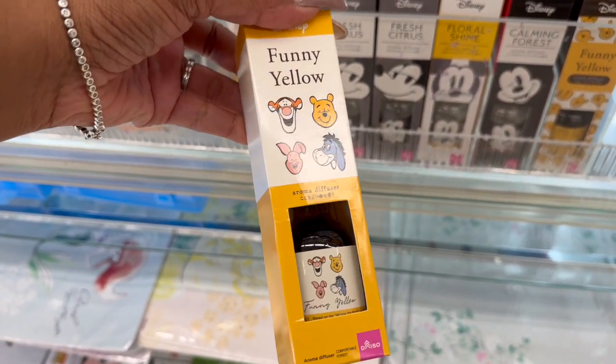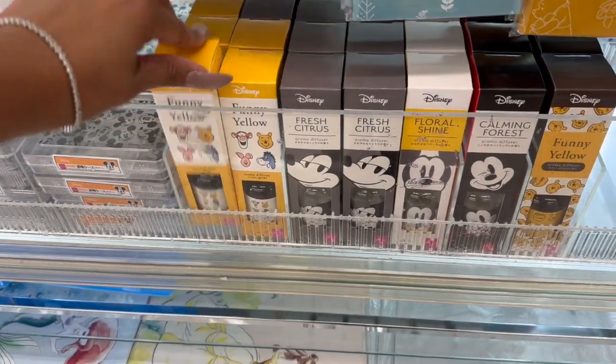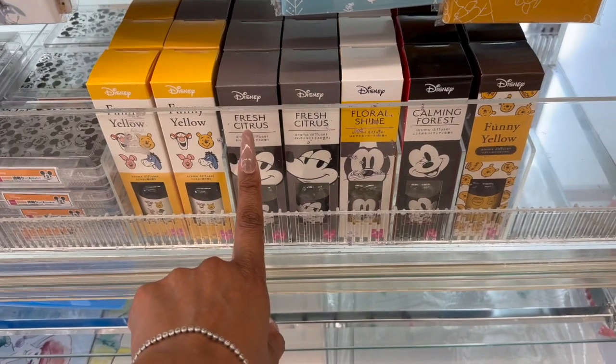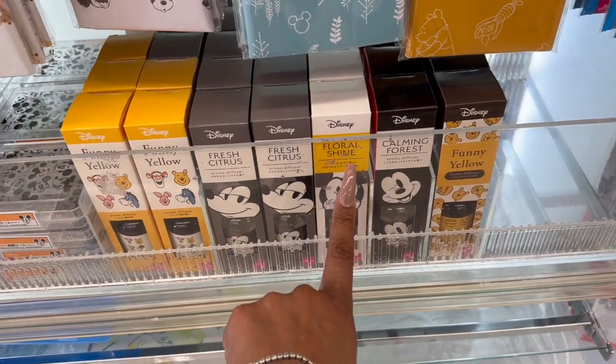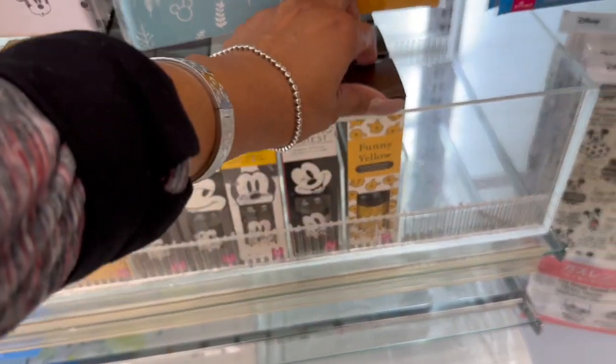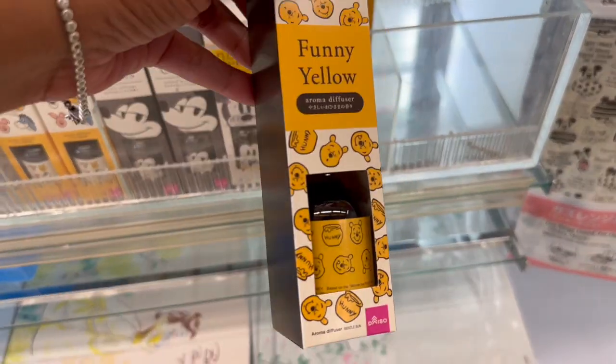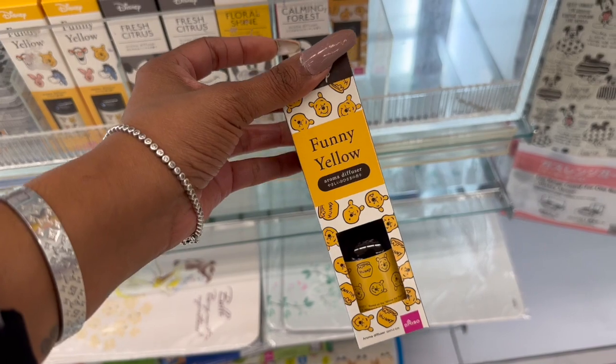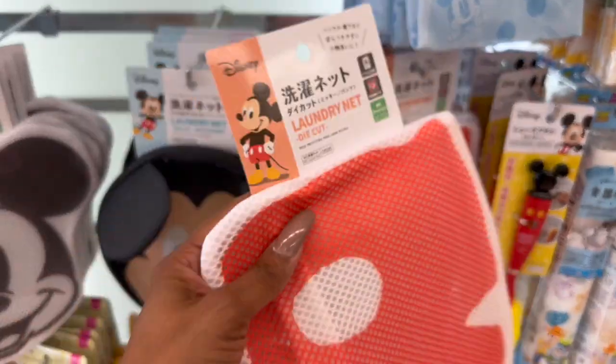They have Winnie the Pooh, Mickey — vintage and regular — and this one in funny yellow. Scents include fresh citrus, floral shine, and calming forest. Look at this one with the little Pooh pot — how cute is that? I dropped a bunch of stuff, don't worry, I'll pick it up and then we'll continue.